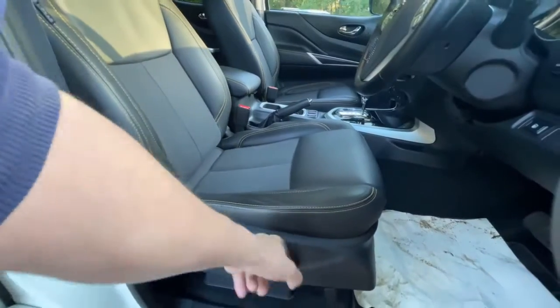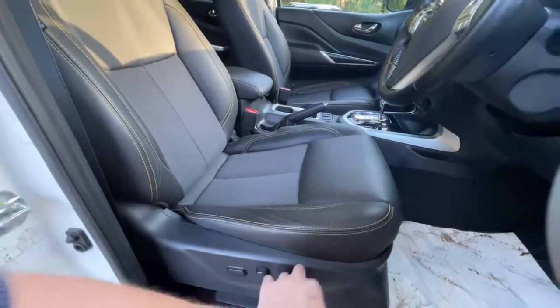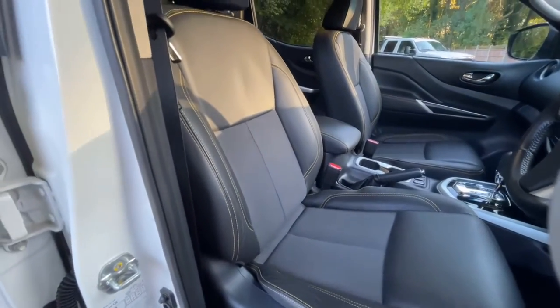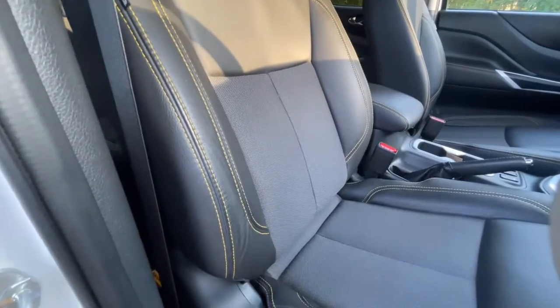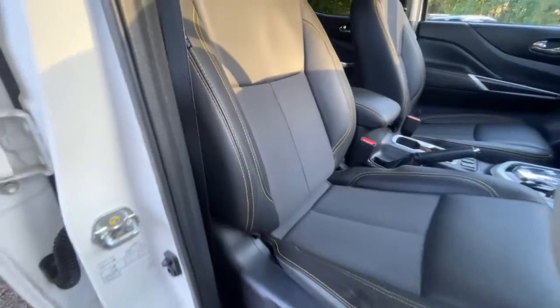The driver's seat is fully electric: it goes forwards and backwards, moves up and down, you can bring the nose up, the back up, and the backrest will go backwards and forwards. On top of that you can actually pump up the lumbar support — so if you suffer from a bad back, sciatica or something like that, you can get the maximum level of support.